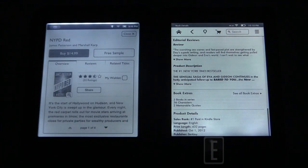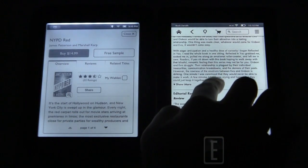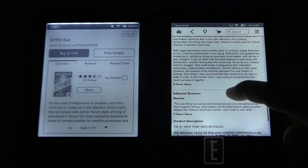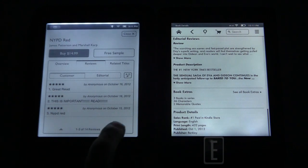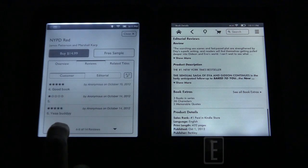On the Kindle Paperwhite you're scrolling through one long page with lots of information — cover art, reviews, star ratings. There's actually a slight delay on the Paperwhite because of how much information is loaded. The Nook's tab-based layout is more intuitive by comparison, with less lag when navigating a book's detail page.